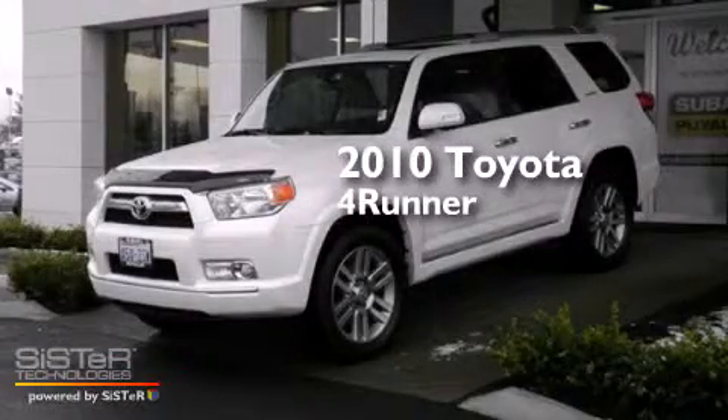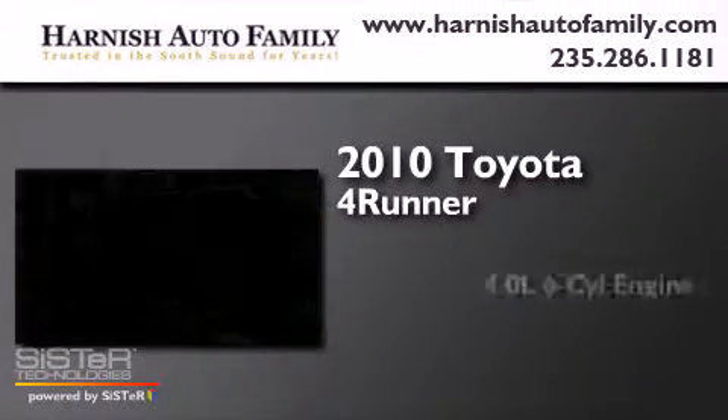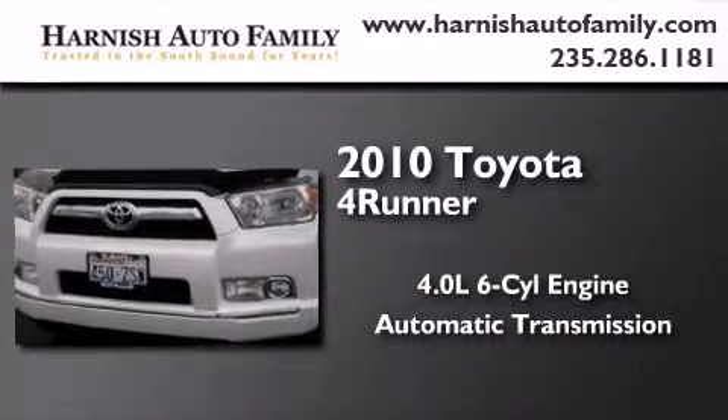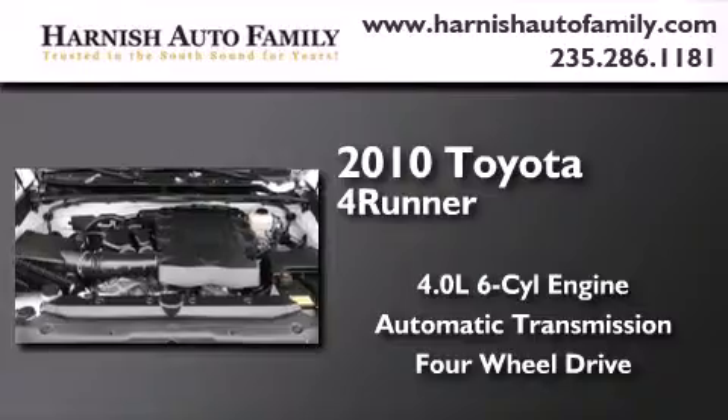This is a 2010 Toyota 4Runner. It features a 4.0-liter six-cylinder engine, an automatic transmission, and the added safety and control of four-wheel drive.